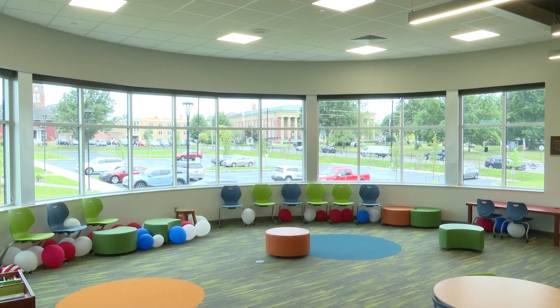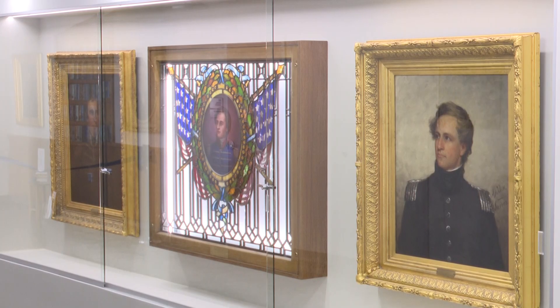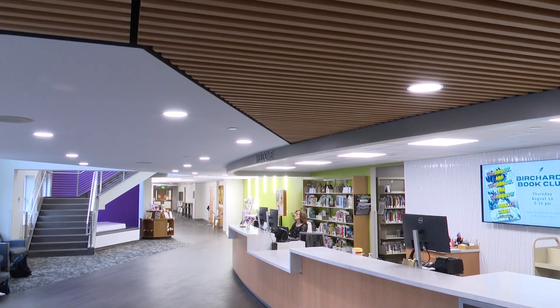We have a brand new children's area, a brand new tech wing, tutoring rooms, a teen room for the first time, and a dedicated local history room because this area is just a hotbed of history. At a cost of $6.5 million.